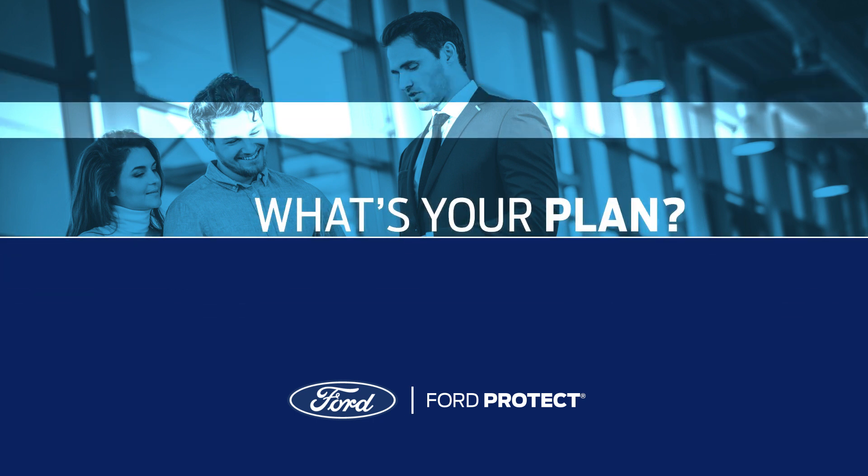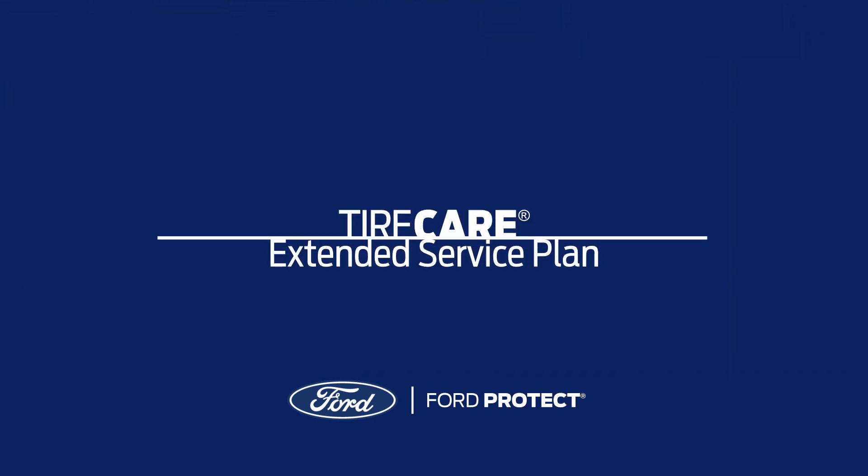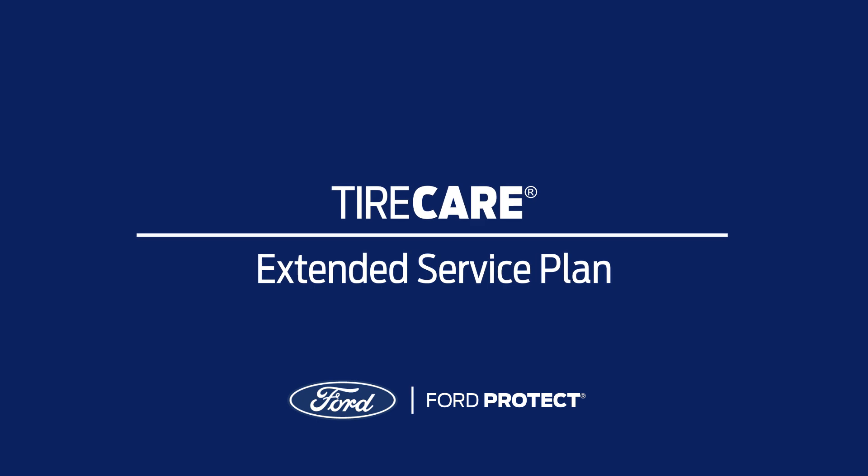That's where the extended service plan for your tires and wheels comes in. Tire Care from Ford Protect.